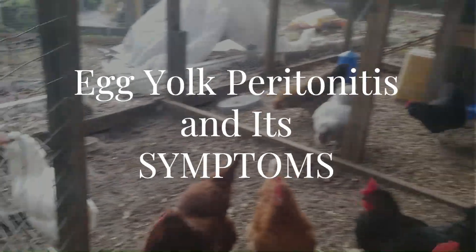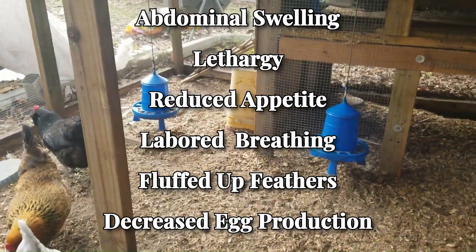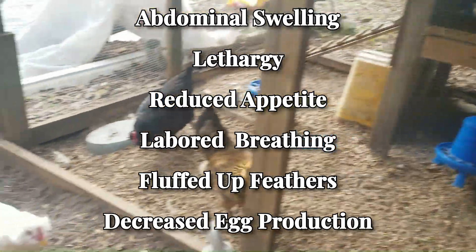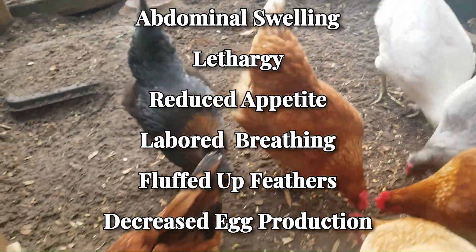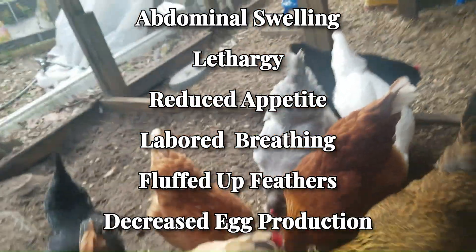Let's start with egg yolk peritonitis. Abdominal swelling, lethargy, reduced appetite, labored breathing, fluffed up feathers, decreased egg production — these symptoms are an indication that your hen could be suffering from egg yolk peritonitis.